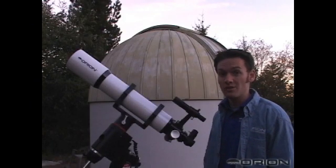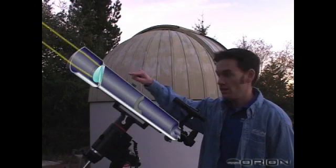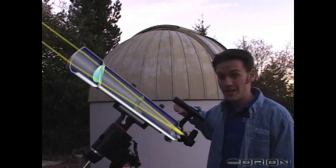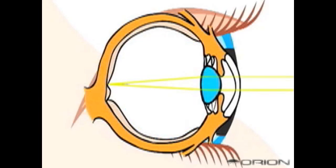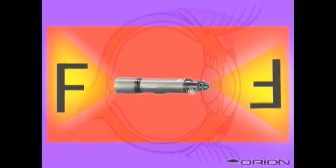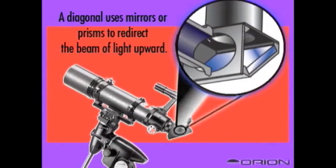A refractor telescope gathers its light with a glass objective lens at the front, and it bends the light, or refracts it, to a point of focus at the end of the tube. It works much like your eye does at first. When the light is bent, it also flips upside down and backwards. Unless another aid is used, the image will appear this way in the eyepiece.